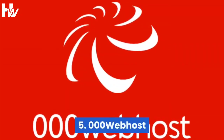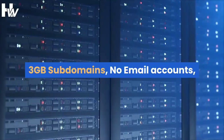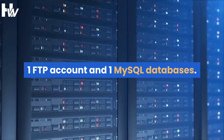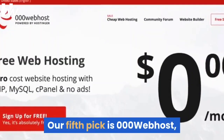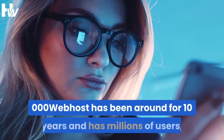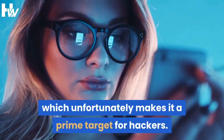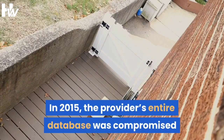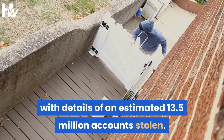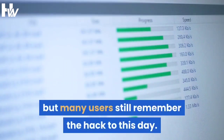At number 5 we have 000 Webhost, which has 300 MB storage space, 1 monthly domain hosting, 3 GB subdomains, no email accounts, 1 FTP account, and 1 MySQL database. Our fifth pick, 000 Webhost, is a free website hosting provider owned and operated by Hostinger. It has been around for 10 years and has millions of users, which unfortunately makes it a prime target for hackers. In 2015, the provider's entire database was compromised, with details of an estimated 13.5 million accounts stolen. Since then, 000 Webhost has completely changed, but many users still remember the hack to this day.